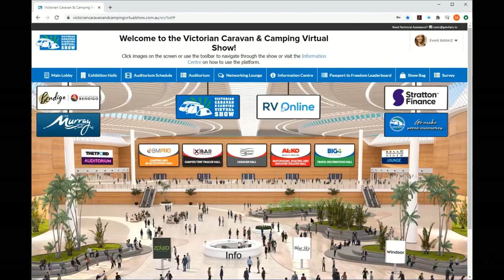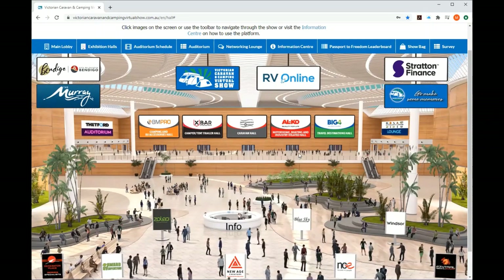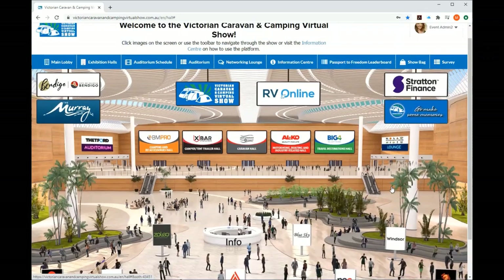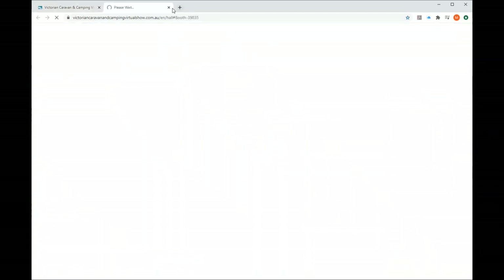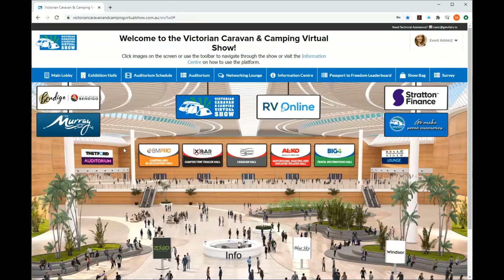Once you're inside the show, you end up in the main lobby. You can see an impressive lobby area — you can scroll down and there are banners at the bottom as well. We'd like to thank all our partners; each of these banners is clickable and takes you through to areas. For example, clicking Bendigo takes you through and pops up another window. Our travel destination partners — the Bendigo region, the City of Greater Bendigo, and the Murray — have come on board, and you can jump on their booths to see great areas they're showcasing.